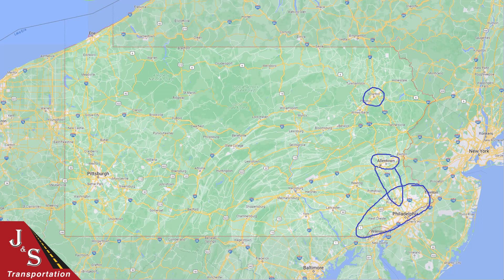Then as we switch to the western side of the state, it should be obvious — Pittsburgh and the Pittsburgh metropolitan area. That is going to be your final best car shipping location in the state of Pennsylvania.